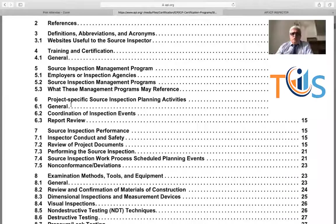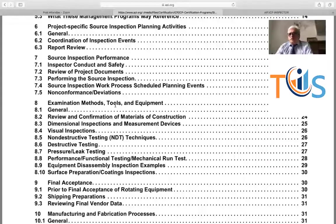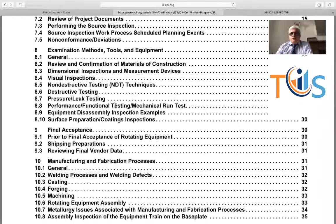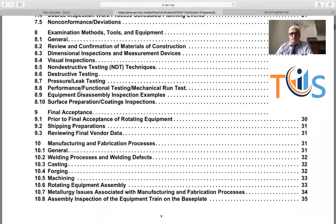There are project-specific source inspection planning activities. On many projects you have seen notification of inspection, an inspection test plan, and a fabrication schedule. You put in dates for when you are going to visit the supplier, and as notifications come in, you act on them. From a conduct and safety point of view, you never argue with the vendor. If you have a disagreement, you inform your supervisor. You put it in reports. You never give your reports to the vendor — always to your supervisor or the client. You should also know about examination methods and equipment, including visual, non-destructive, destructive, leak testing, performance, and functional testing.